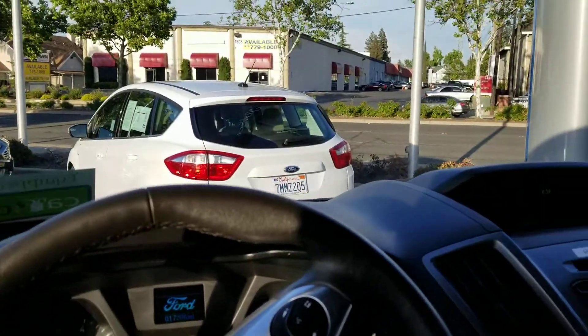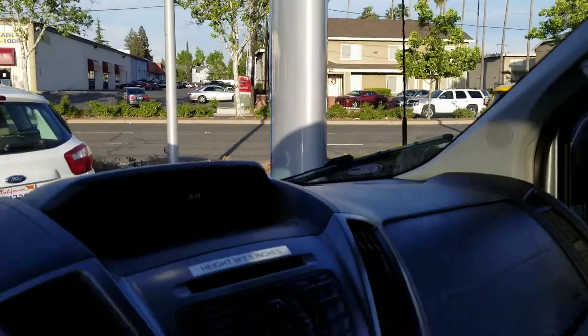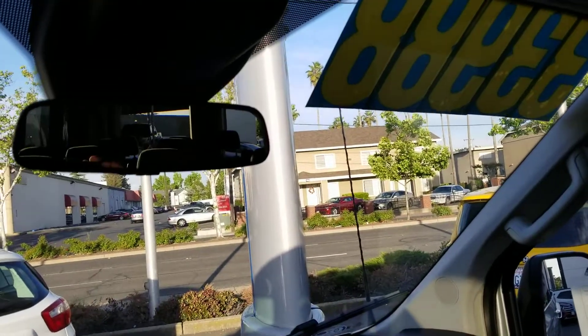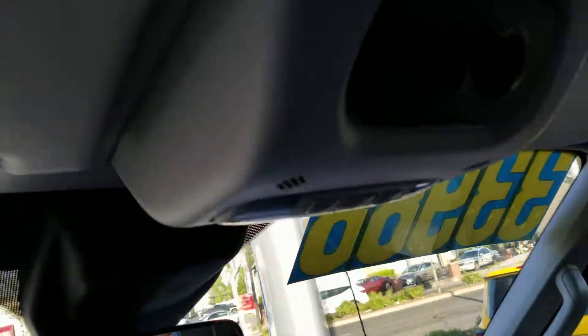This is a 15 passenger van. It has a seven year and/or 100,000 mile warranty. It does come with the sync system where you can talk through your phone.